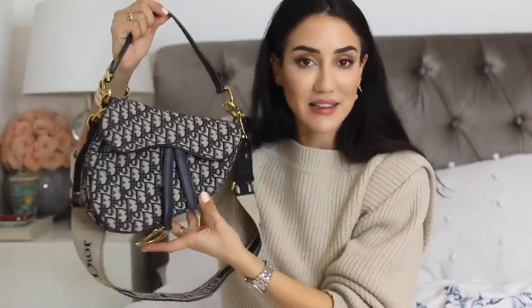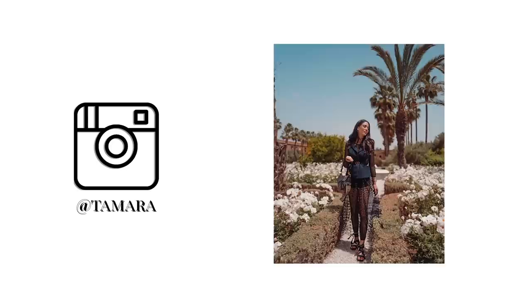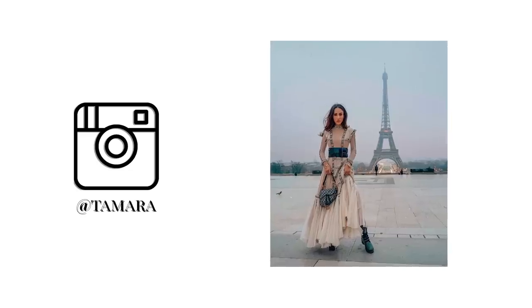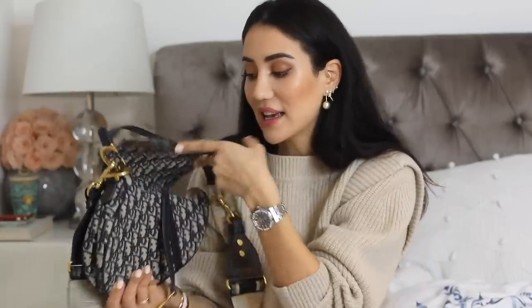Last but definitely not least in my Dior collection is the Dior Saddle in Oblique. I love this bag so much — no matter the fact that it doesn't fit that much, I love my Saddle. It will forever remind me of the times when my sister fell in love with the Galliano version. I think it's so stunning and I'm so happy to be carrying it.